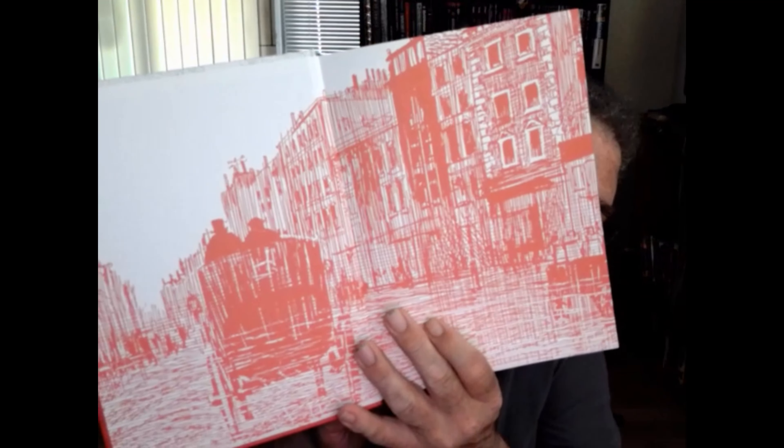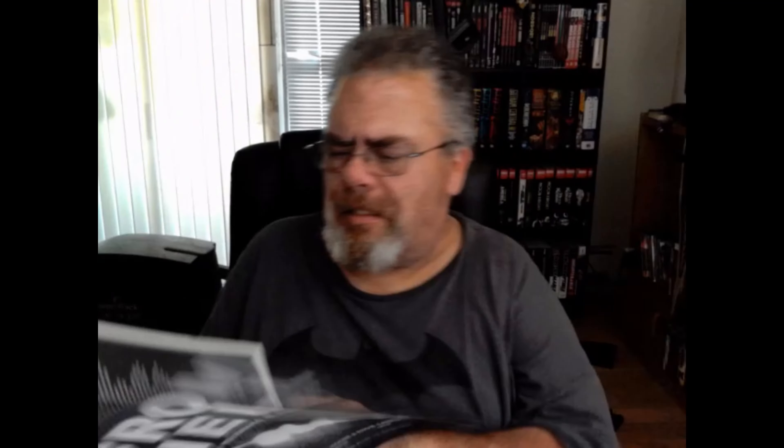Open it up and we have From Hell, being a melodrama in 16 parts — Alan Moore, writer, and Eddie Campbell, artist. You have the table of contents: prologue, chapters 1 through 14, epilogue, maps, Appendix 1 and Appendix 2. Copyright on this is 1989 and 1999, mass hardcover edition.